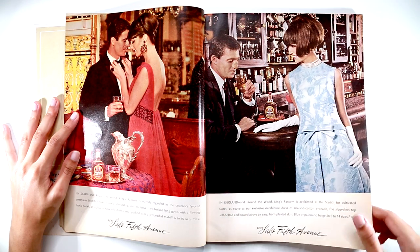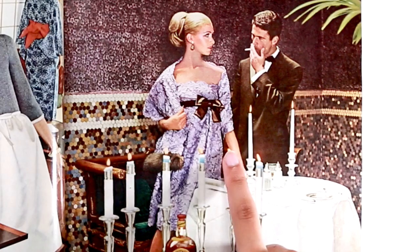This is so Don Draper, I can't even handle it. Tell me that's not Don and Betty.